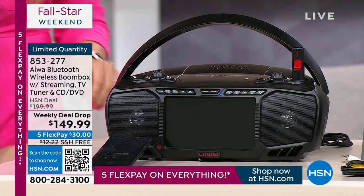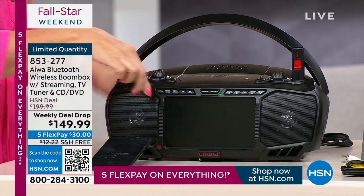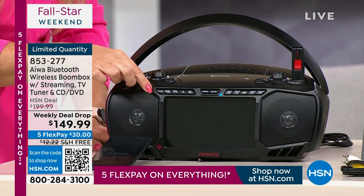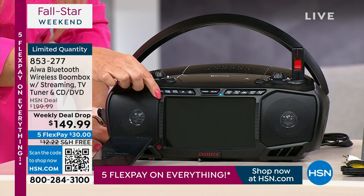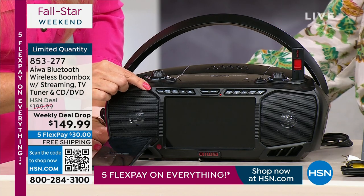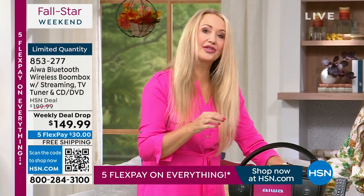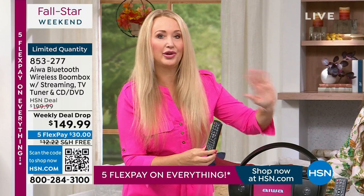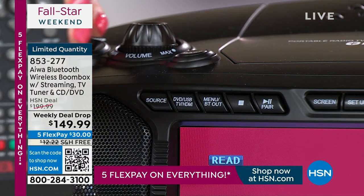I am old enough to remember the big old boom boxes — and the big old boom boxes only had AM/FM radio. That was it. But as you move through your different sources on this unit, it clearly announces which source you're on. And you're also getting a full-featured remote control — not a little credit card-thin one that gets lost — a nice big remote so you can operate this from across the room.